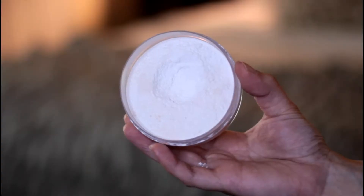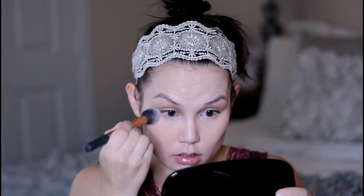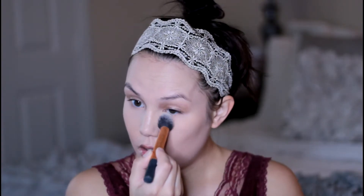To set my concealer I am using my favorite Ben Nye Neutral Set Colorless Powder. I am just applying this with a smaller brush to really pack on the product so that the concealer stays in place and doesn't move around.